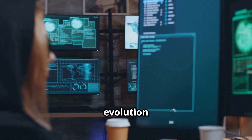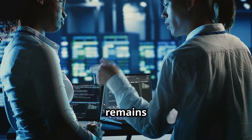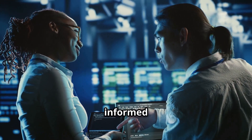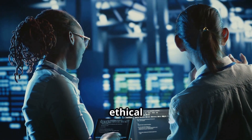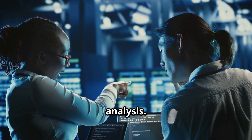The constant evolution of both breach techniques and defensive countermeasures ensures this remains a dynamic area of cybersecurity practice, requiring professionals to stay informed about legal developments and ethical best practices alongside the technical aspects of data breach analysis.